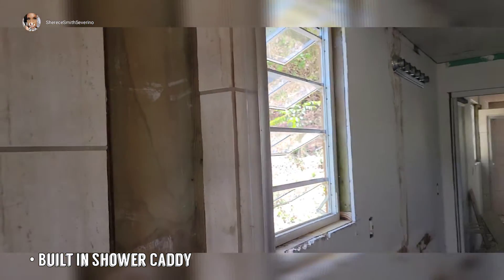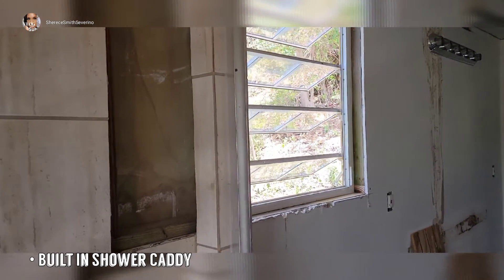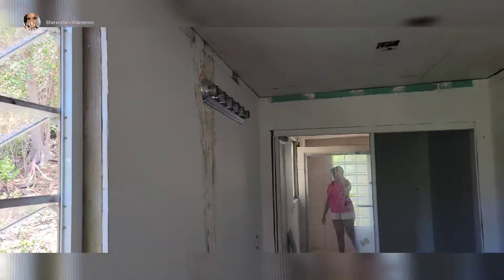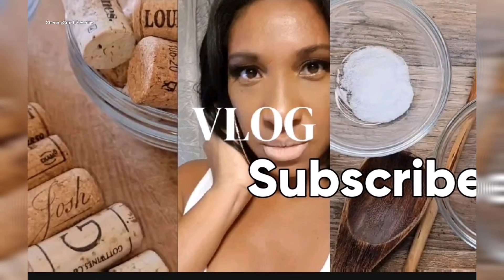If you guys like it, let me know — leave a comment down below, give me a thumbs up if you are liking the progress and the design of the master bath so far. I am loving it — loving all the big windows, the brightness, it's clean white, and there's just more to come. Thank you guys for watching, I'll see you in the next one — bye!